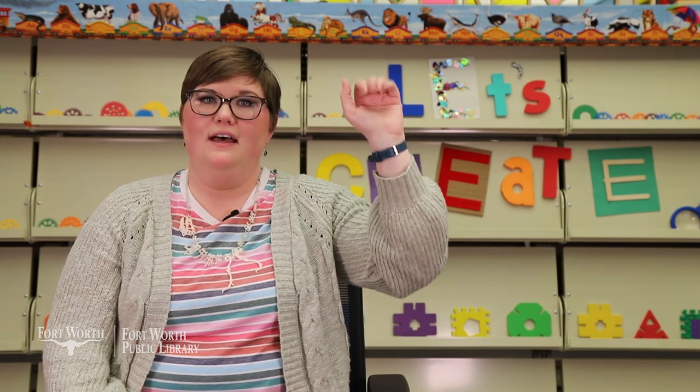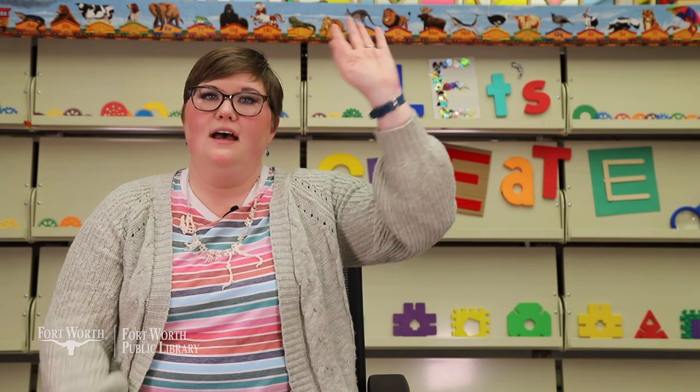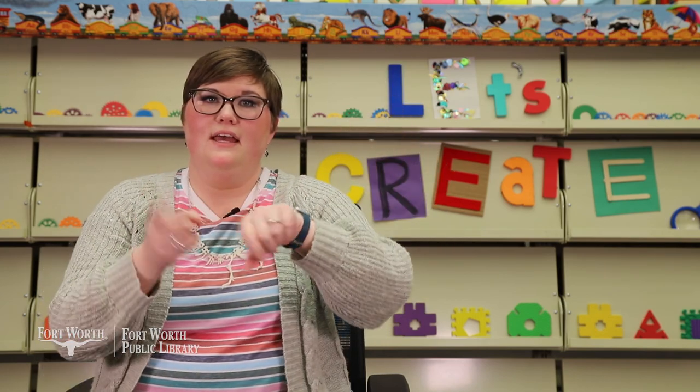And now let's do it in español. Adios amigos, adios amigos, adios amigos. Es tiempo de decir adios. Bye.